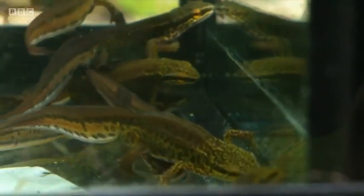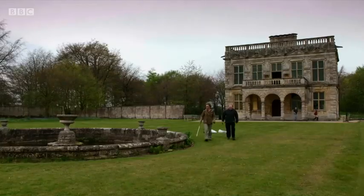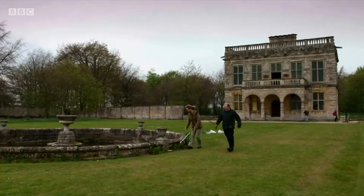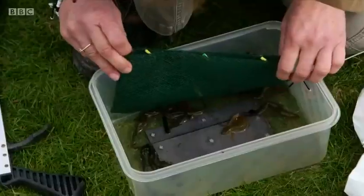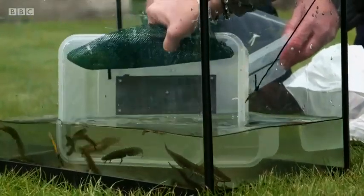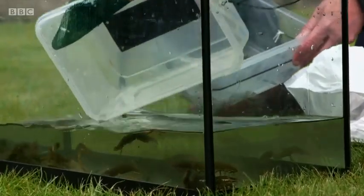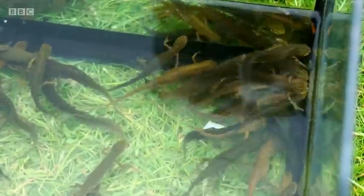As well as the great-crested, we also found 14 palmate newts. But that's not all — we still have our other pond to check. Straight away, it's looking promising. These are all smooth or common newts. If we've got our calculations right, that's 57? 57, thereabouts, yes. Wow.